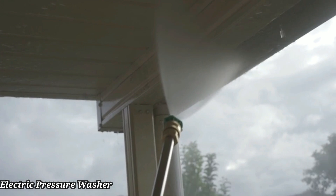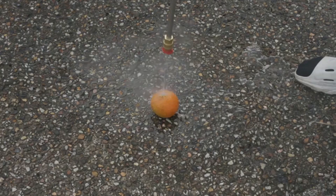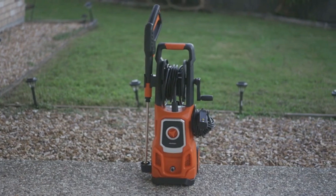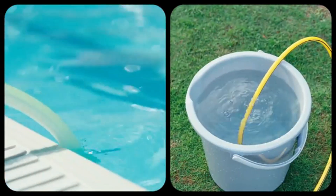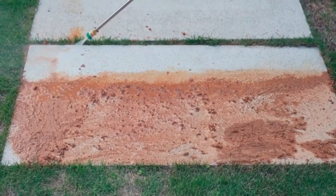Pressure Washer: The LWQ electric pressure washer stands out as a powerful and efficient solution for various cleaning tasks around the home and yard. With a maximum pressure of 4200 PSI, this model is designed to tackle tough grime, dirt, and stains, making it suitable for everything from driveways and patios to vehicles and outdoor furniture.